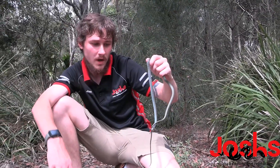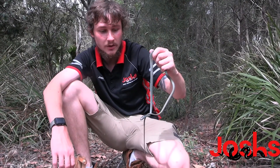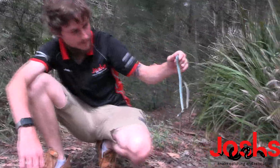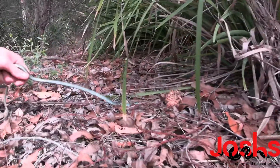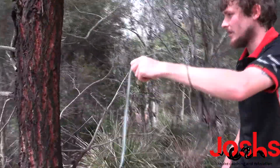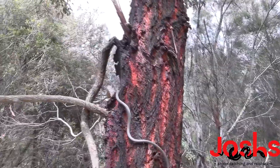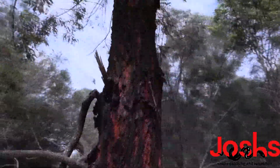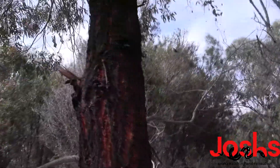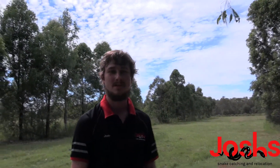I forgot to mention: leave comments below on any questions you want answered about this species and I will try my best to answer them 100% accurately. We'll let him go — actually, we'll get him in a tree. Have a look at this incredible climbing ability. We'll stick him over here and he'll be able to climb this, no worries.